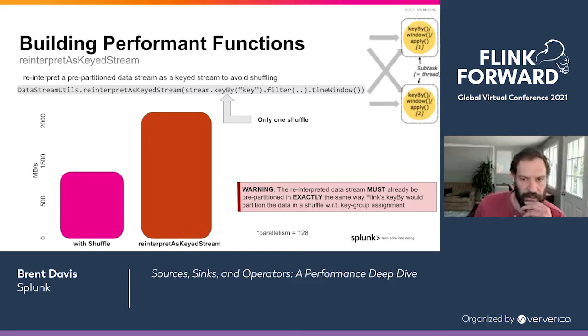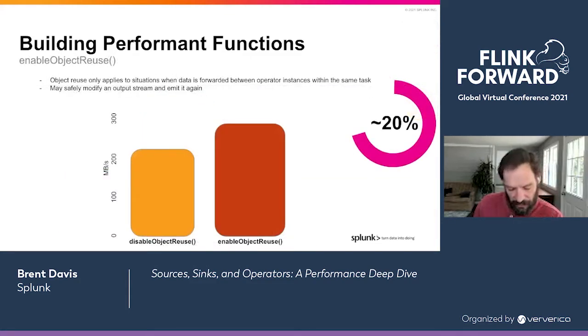The next setting to talk about is enable object reuse. Enable object reuse allows Flink to reuse stream objects between operators for better performance. In terms of throughput, in our pipeline this improved throughput by about 20%. There are also downstream improvements: by reducing object allocation, we improve GC times, and that proved really critical. Enable object reuse basically means you can modify an output object and emit it again — your code needs to be aware this is happening, so don't turn it on willy-nilly. It really only applies to situations where data is forwarded between operator instances in the same task — in a chaining situation. Creating fewer objects is generally going to be a good thing.